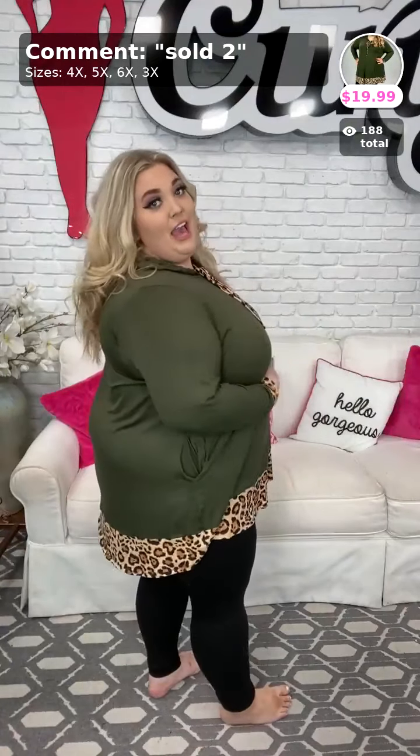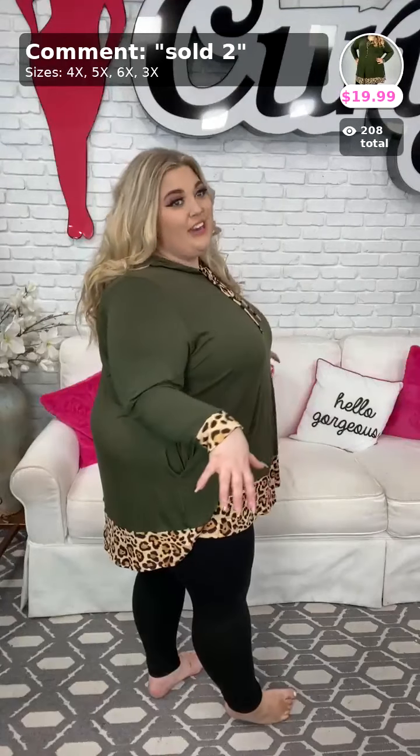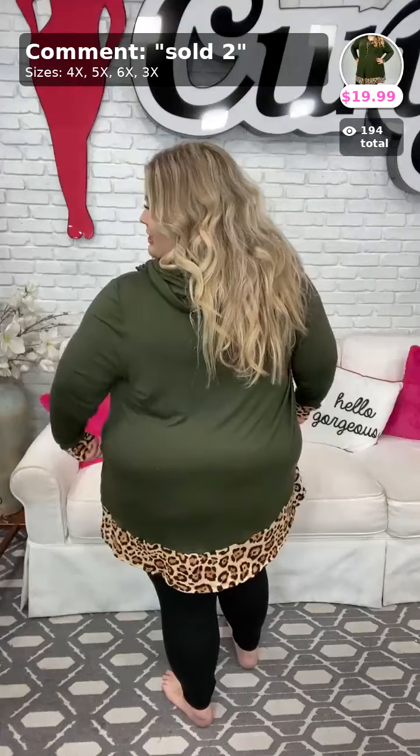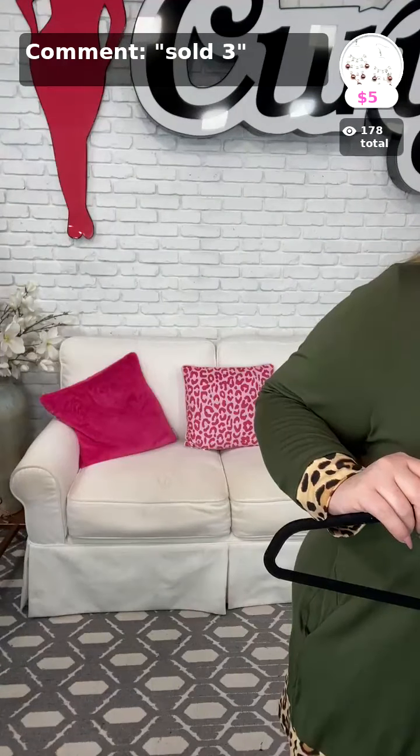It is a beautiful top. It's this olive color. Here it is in the back — I love the way the back looks. Literally a hoodie that has a little bit of shaping to it that fits well for a curvy body. I'm wearing a size 4X. It comes in 3X, 4X, 5X, and 6X for only $19.99. That is such a good price! Sold two in your size — go ahead and grab it.